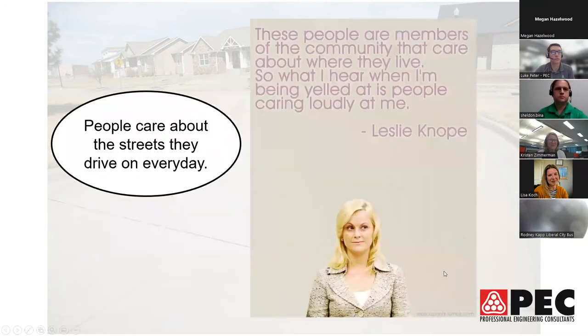Citizens do care about their streets — the condition, the parking, the capacity, and the speed of drivers. As quoted quite eloquently by Leslie Knope from the Parks and Rec TV show, it is their tax dollars at work being used to pay for these streets, so there is a lot of concern. Given the importance of the local street system, today's session will review innovations in local street maintenance program management.